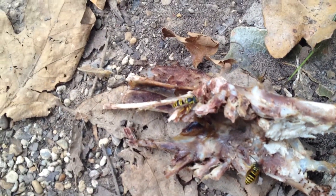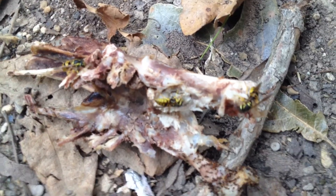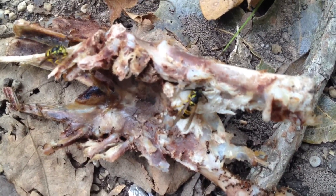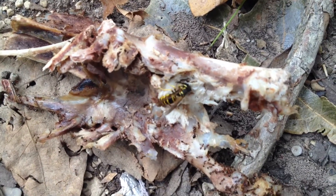So we shouldn't be so quick to spray them and so quick to be afraid of them or to kill them. You know, these guys right here — I'm all around them and they're just worried about getting food. They're not at all worried about stinging me or upset with me or anything at all.